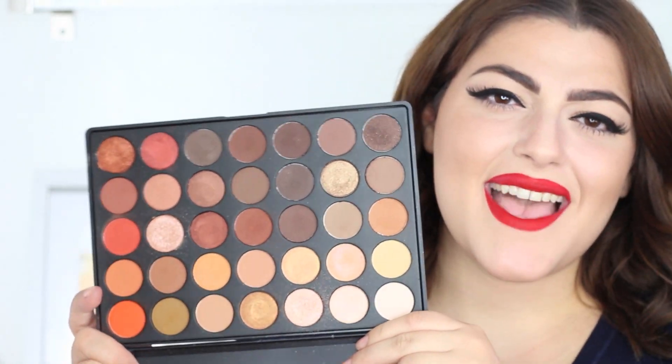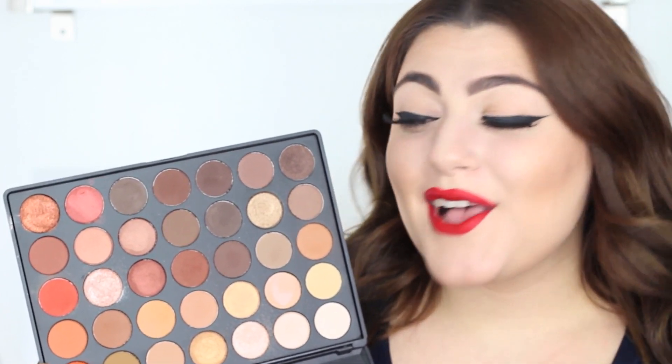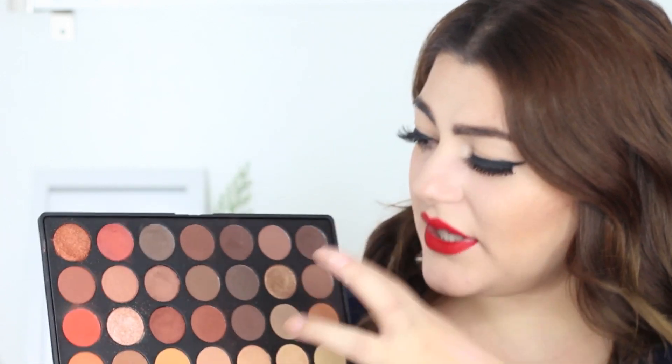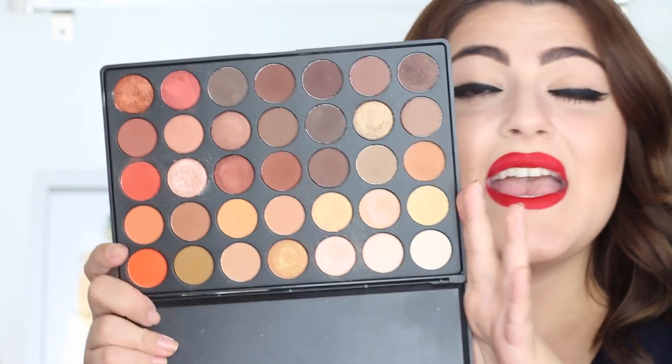My last makeup product is from Morphe — this is the 35O palette. I've been using it ever since I got it. It has such great colors and is super affordable with great quality — you really can't go wrong. I know it has a lot of warm tones but if you really look at the palette there are a lot of neutrals in there as well. The dark browns especially are perfect. It is permanent, so even if it's sold out right now don't worry. If you're in the LA area you can go to the Morphe store and they always have it in stock.